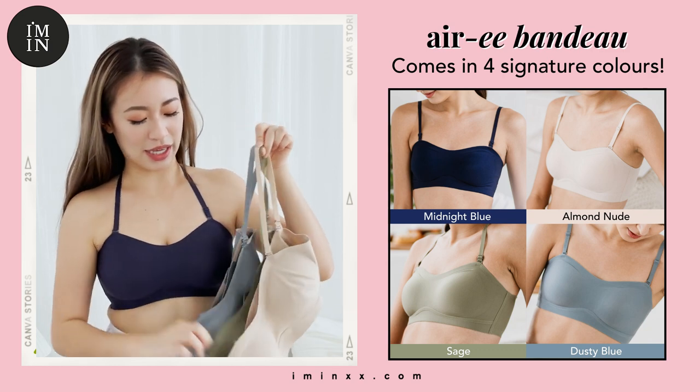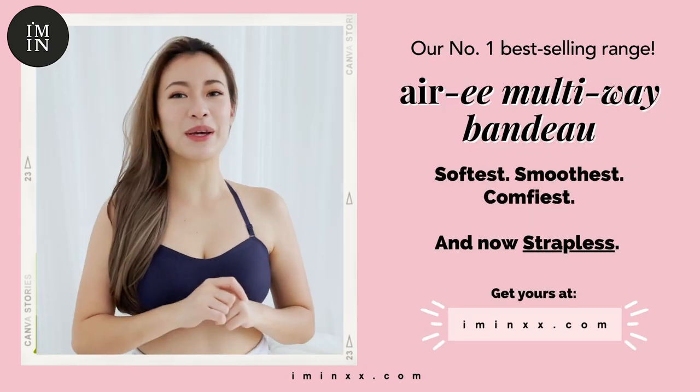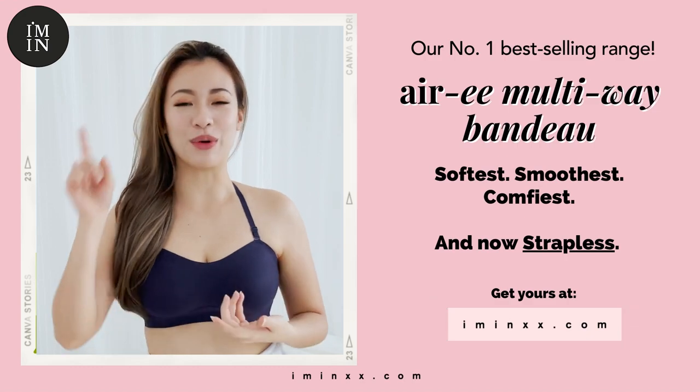Our nude, sage, dusty blue, and midnight blue. If you're looking for a comfy multi-way bra, look no further — our ARRI multi-way bandeau is the one for you.